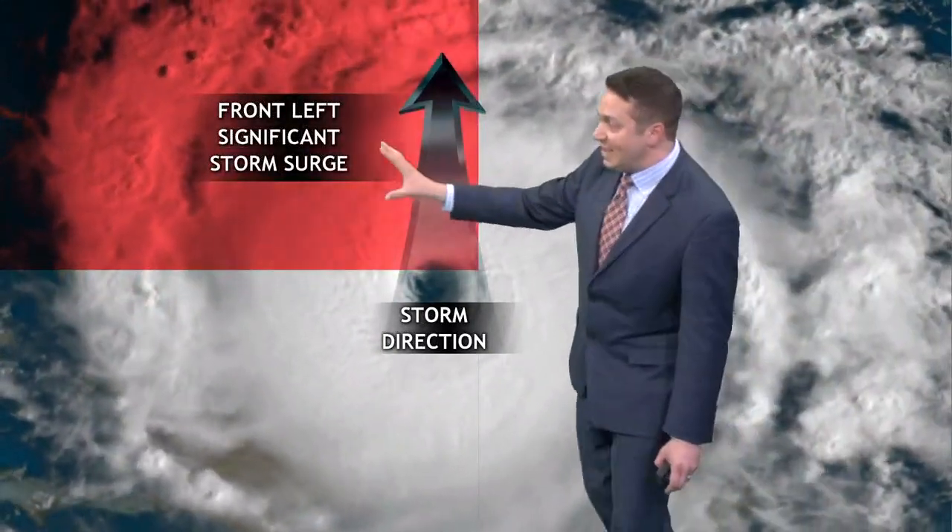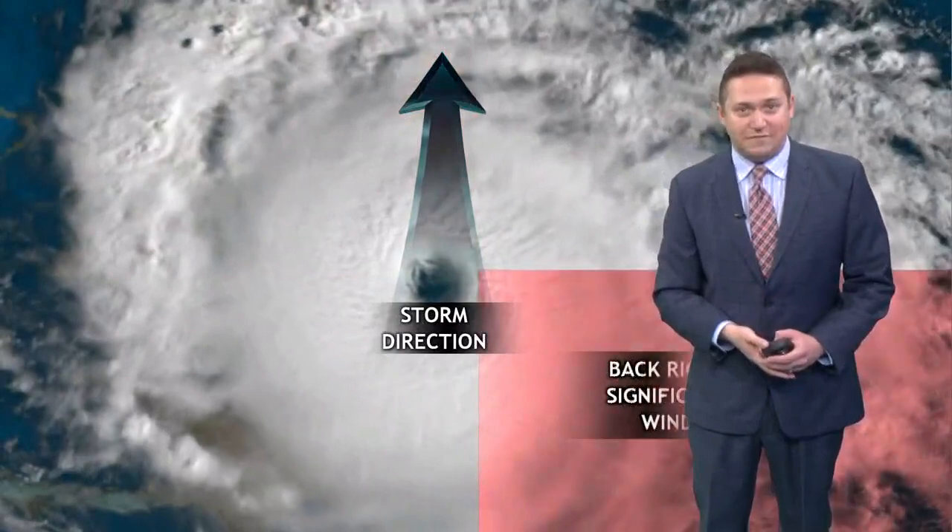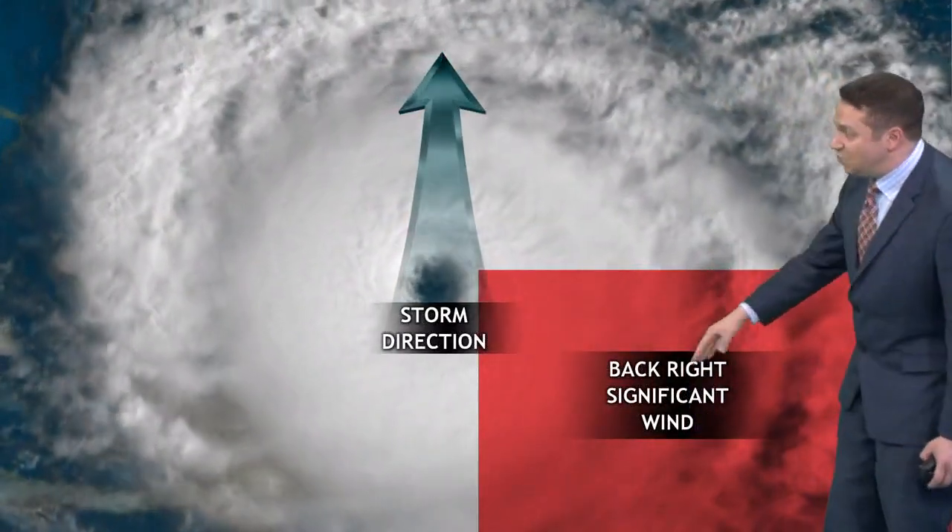We're not so much going to be in that quadrant here in San Antonio, but the immediate Texas coast definitely will. On the left side of the storm, that's where you get significant storm surge — so Corpus up to Rockport, Port A and Port Lavaca. They're going to have to worry about that; we don't.